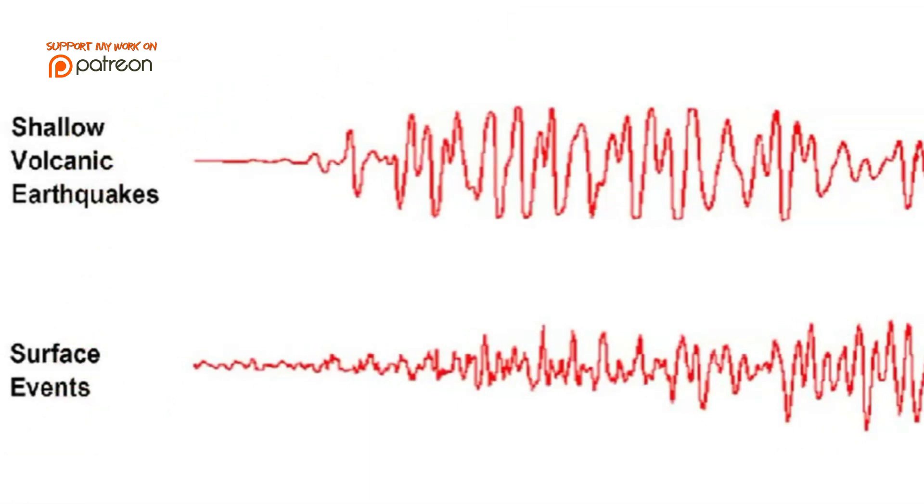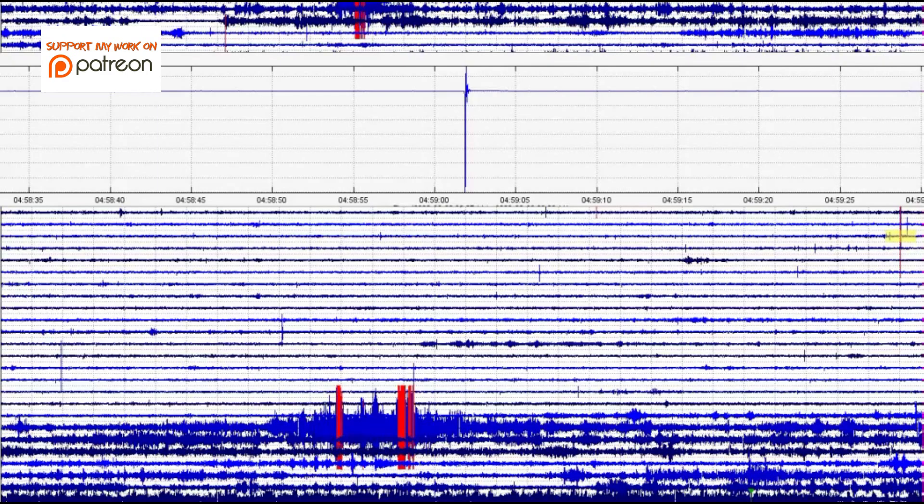Yellowstone has been recharging for about 6,000 years, slowly growing. I'm just going to jump around here.